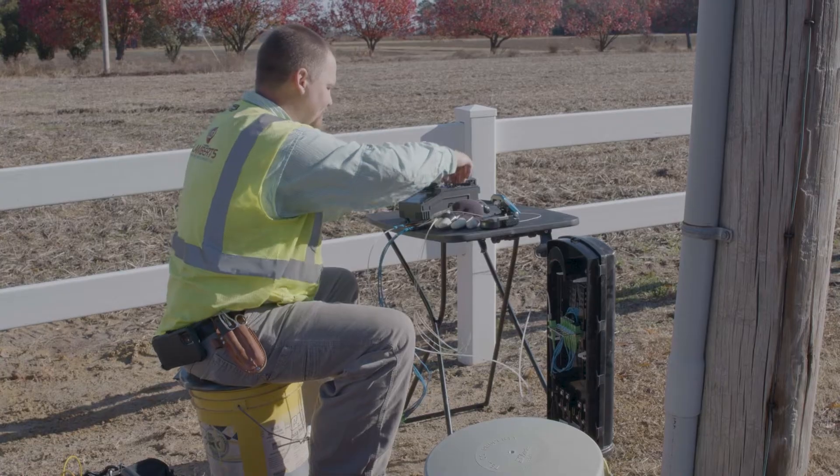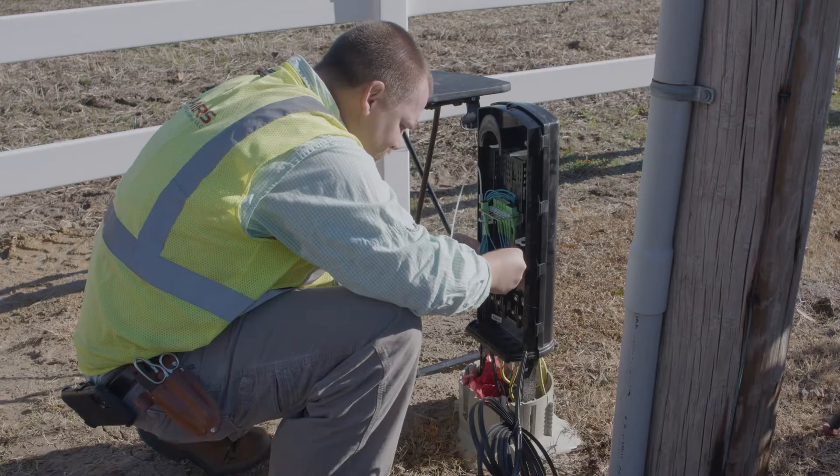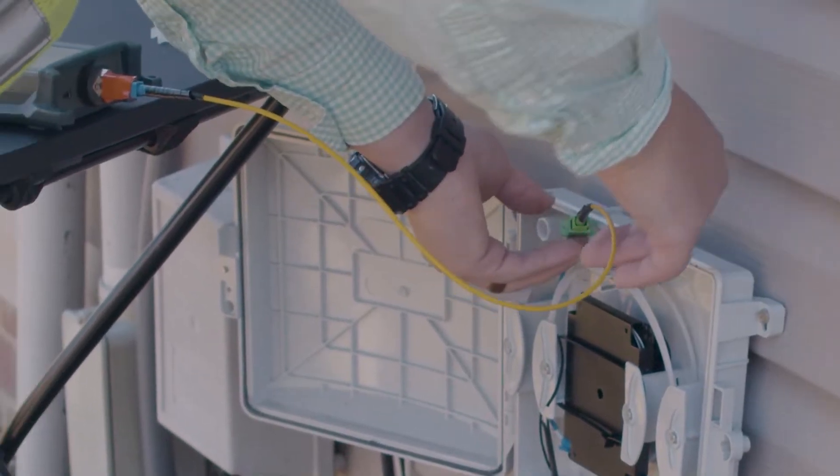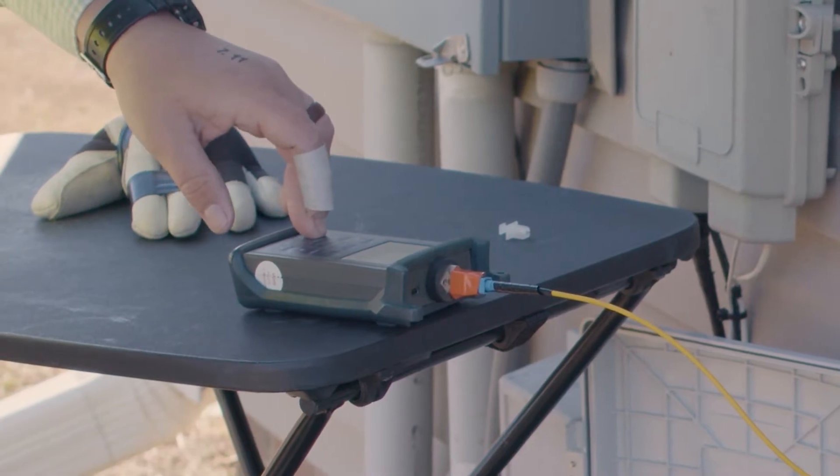Next, a STAR representative will come out and splice your fiber drop and connect you to our fiber network. They will also test the fiber at your house to ensure your connection is good for your final installation.